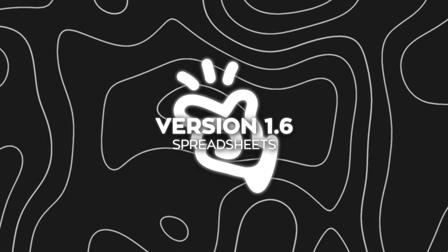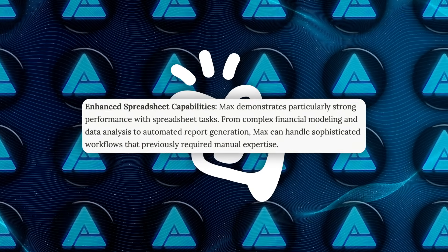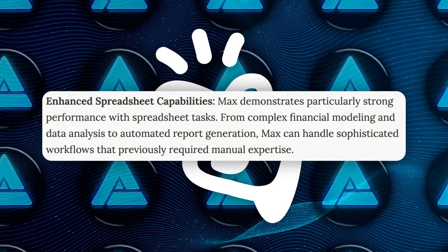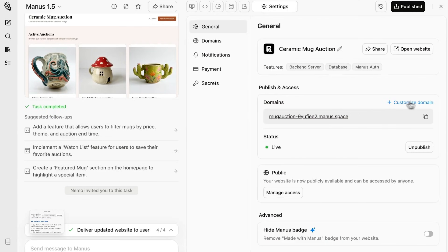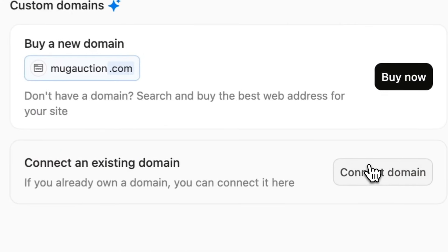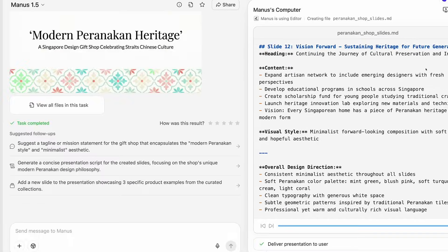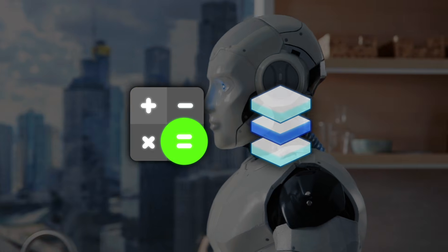Spreadsheets are another place where Max shows a noticeable jump. Manus is now much stronger at handling spreadsheet-heavy workflows, including complex financial models, advanced data analysis, and automated report generation. These are tasks that usually require a lot of manual expertise and constant checking. With Max, those workflows become more reliable and less fragile, especially when dealing with multi-step calculations or large datasets.